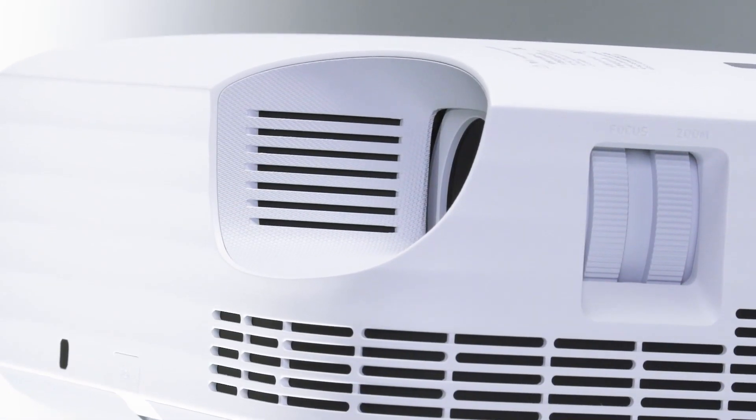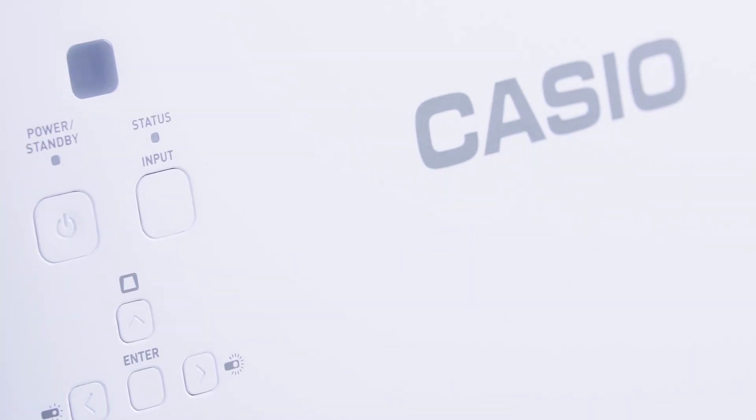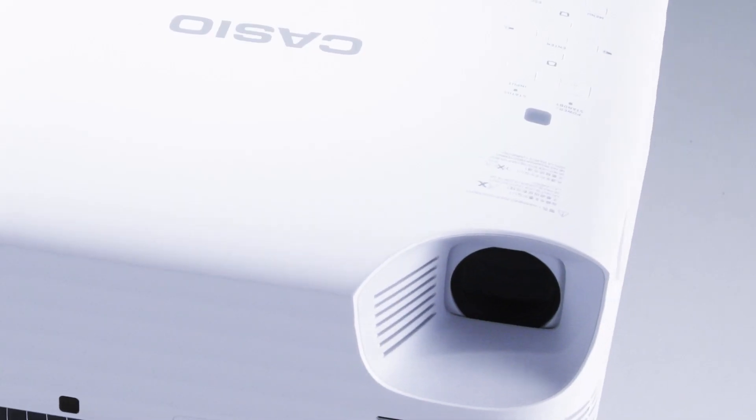Casio's new Lamp-Free Projector Superior Series is a flagship model that strongly supports IT classes with ES features from start to finish.